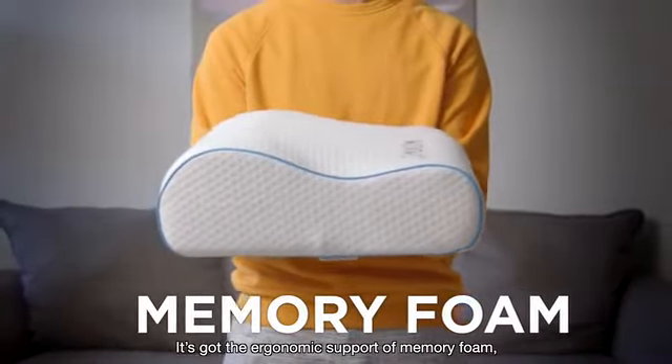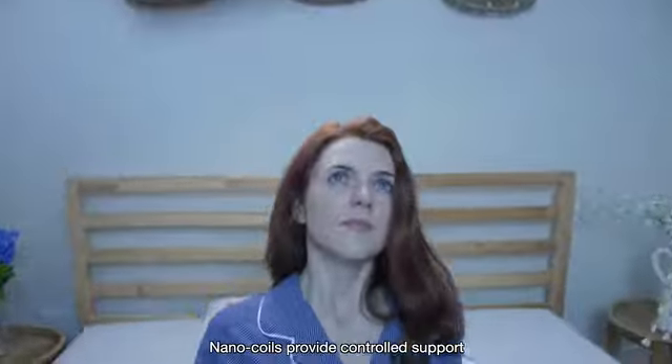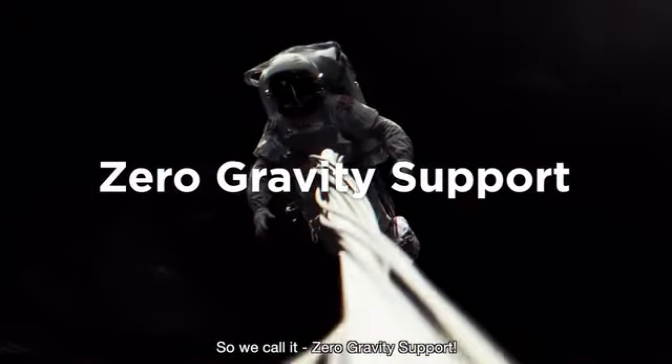It's got the support of memory foam, plus the cozy plushness of a hotel pillow, plus science. Nano-coils provide controlled support that make your head feel almost weightless — so we call it zero-gravity support.